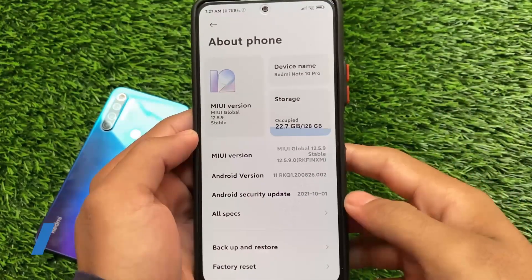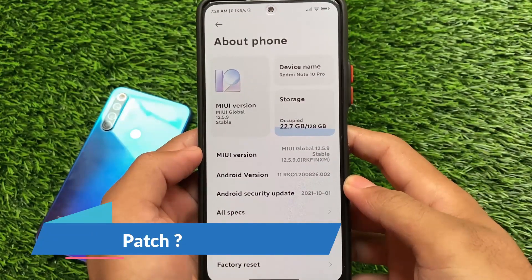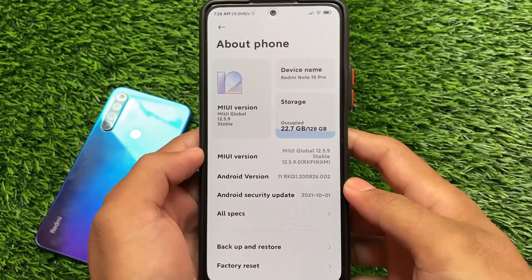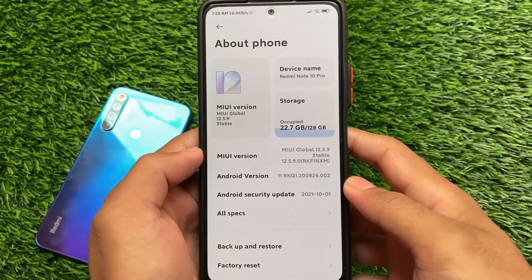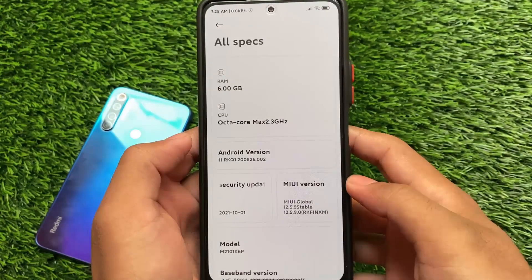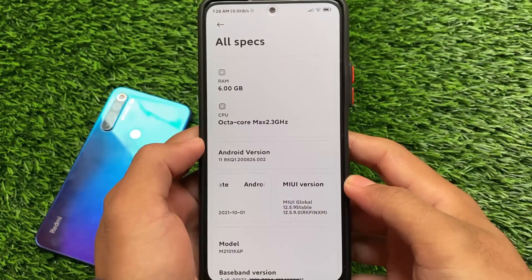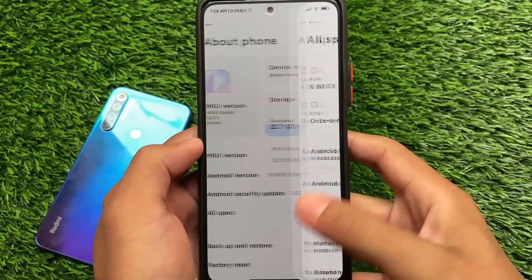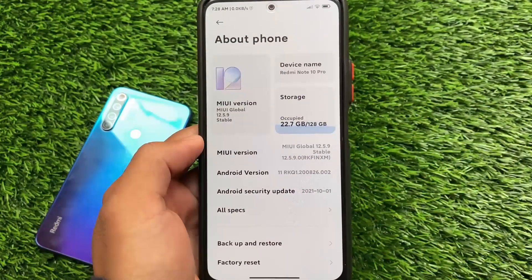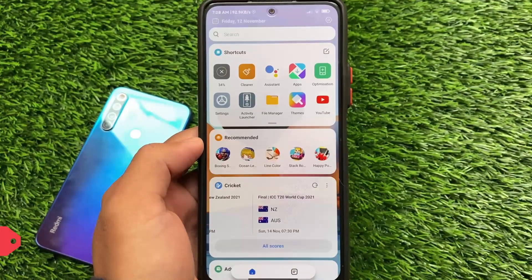We've installed MIUI 12.5.9 stable version. The security patch here seems to be 1st of October 2021, though some users were getting the November security patch. It is actually a kind of MIUI enhanced update — it doesn't show in the updater section that this is MIUI Enhanced, but it does have some cool features.